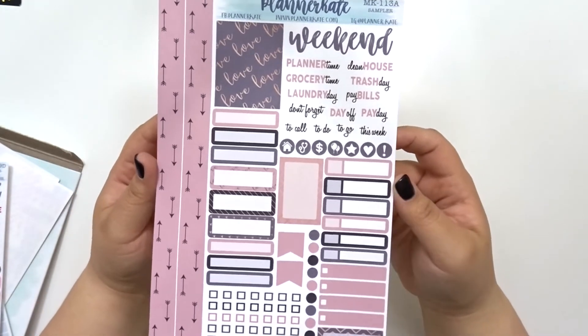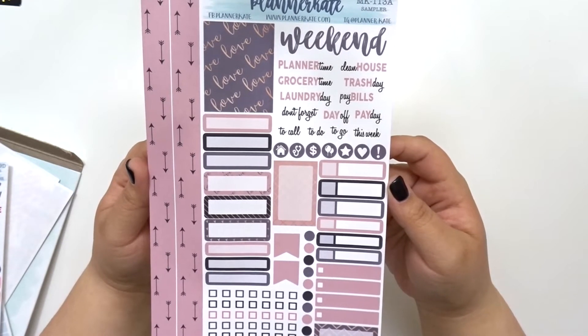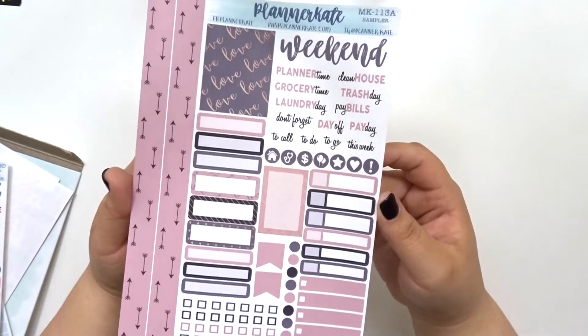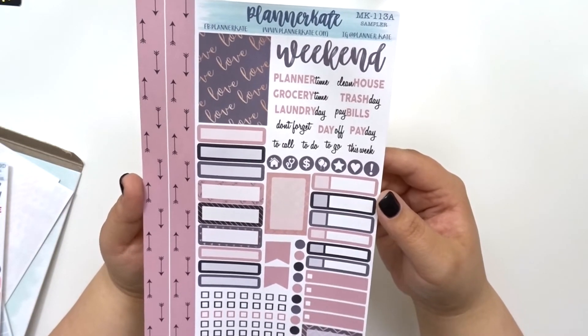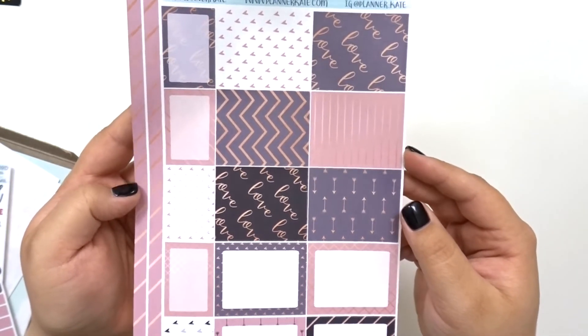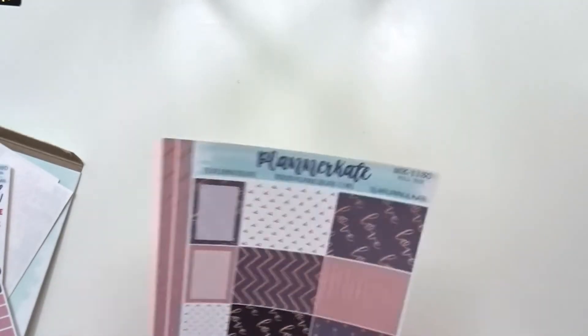I also picked this one up, and this is the one that I'm thinking of using on Valentine's Day. We don't really celebrate Valentine's — we don't think we need a holiday for it, though it's fun to show extra love to your significant other. This is mini kit 113a, and I just think this is a really pretty kit. I love the colors, I love the arrows, and even this full box says 'love.' And then in that same style I picked up the half and full boxes, which I think are pretty as well. I like how there's a little skinny washi on the side, so we'll see how I use that.